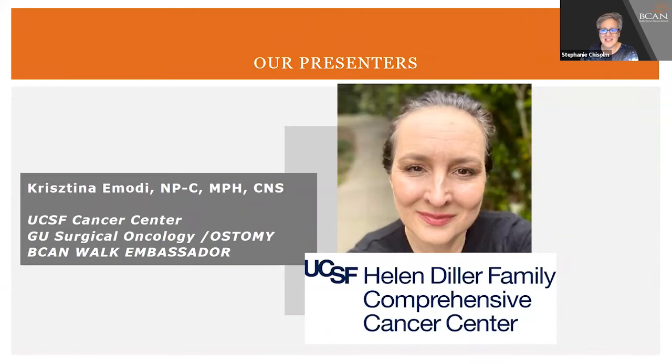Welcome, Christina — it's so nice to have you. I know you work with a lot of patients who have UTIs and this is a really important topic for us. Thank you so much, Stephanie, and thank you to BCAN for having me. As a nurse practitioner, I'm really bridging between our fabulous nursing team and our incredible surgeons, and I have a unique role and opportunity to interact with our patients and see the full spectrum of recovery and all the challenges that come up over time.